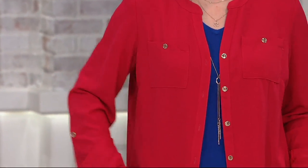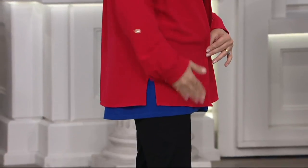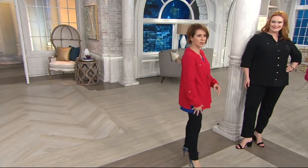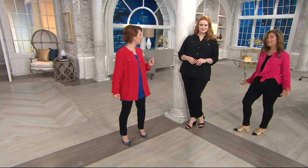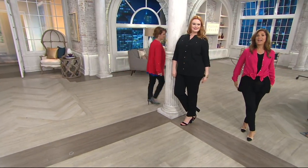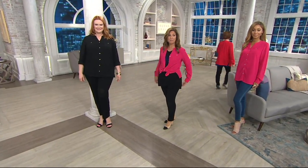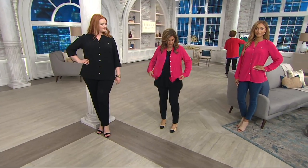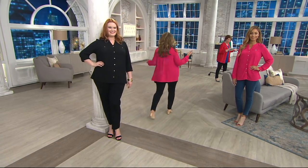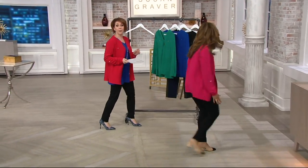I'm wearing the size four, more like a shirt jacket over my sweater. At five foot two, you can see exactly where it stops — at the top of my leg, coming down almost to the middle of my thigh — the perfect length. It's a soft luxury fiber. I tied it up and when I untie it — no wrinkles. We love no wrinkles, and we love machine wash tumble dry.